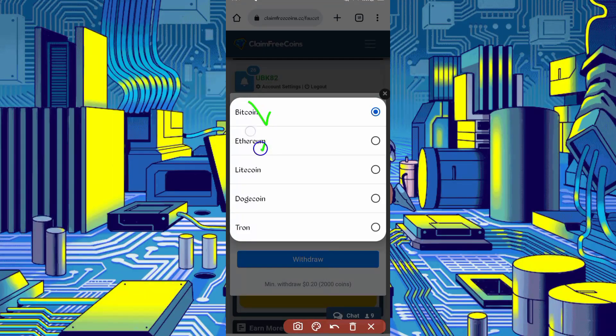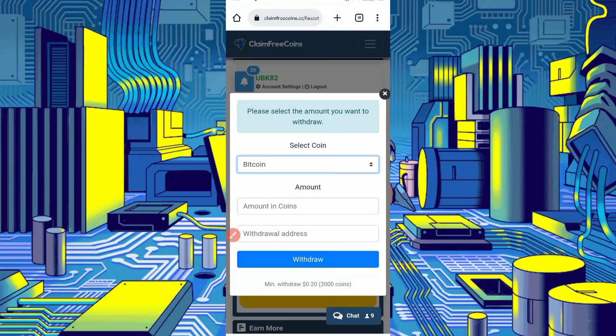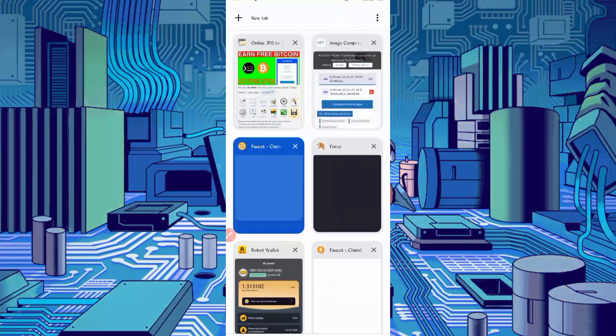Select your coin — you can get withdrawal in Bitcoin. Enter your withdrawal address. Go to your FaucetPay account and copy your address.